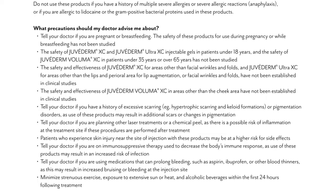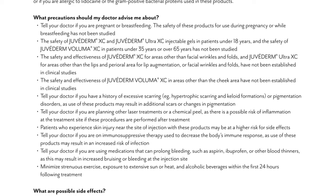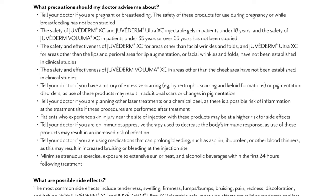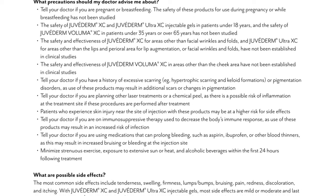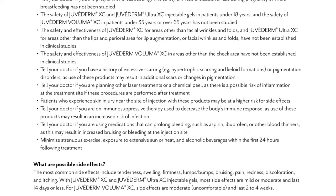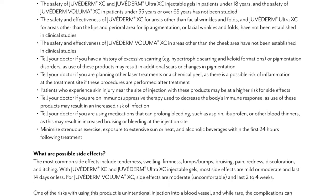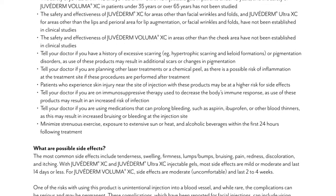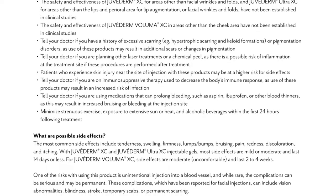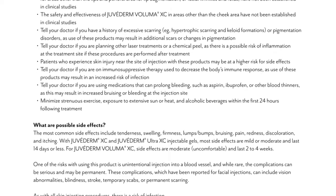Tell your doctor if you are planning other laser treatments or a chemical peel as there is a possible risk of inflammation at the treatment site if these procedures are performed after treatment. Patients who experience skin injury near the site of injection may be at a higher risk for side effects. Tell your doctor if you are on immunosuppressive therapy, as use of these products may result in an increased risk of infection. Tell your doctor if you are using medications that can prolong bleeding, such as aspirin, ibuprofen, or other blood thinners, as this may result in increased bruising or bleeding at the injection site. Minimize strenuous exercise, exposure to extensive sun or heat, and alcoholic beverages within the first 24 hours following treatment.